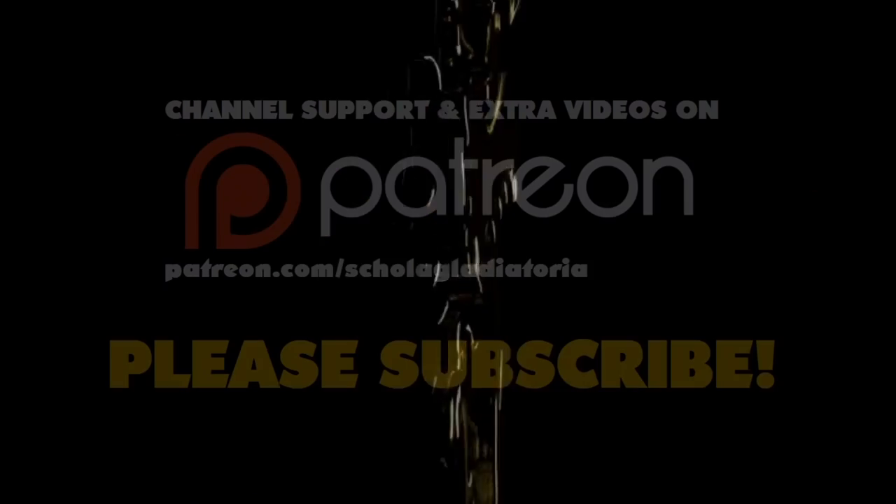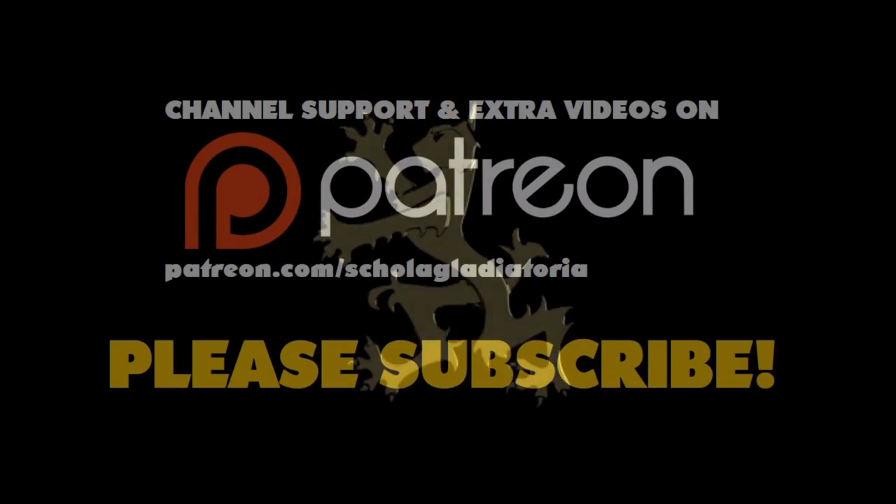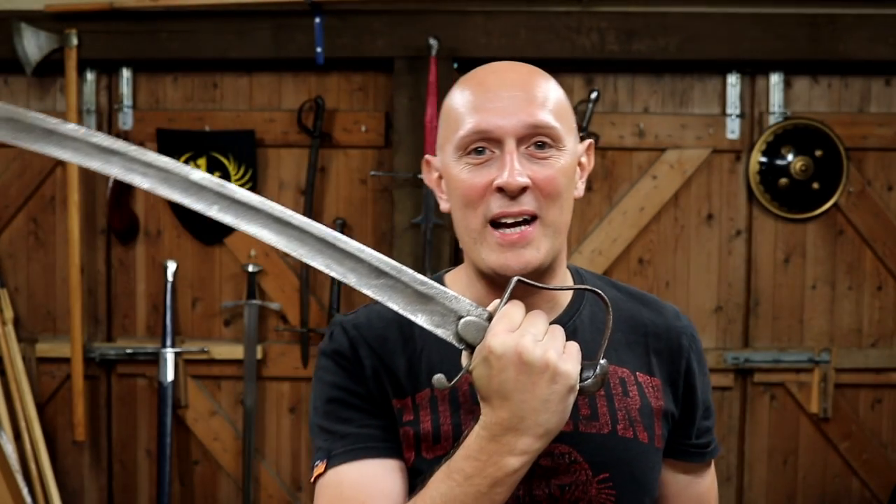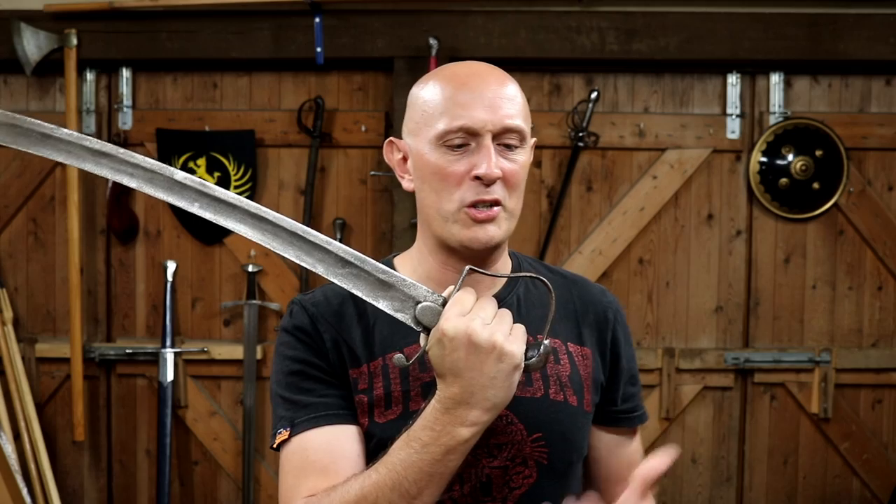Let's look at one of the most extraordinary Napoleonic Wars swords that you'll ever see. Hi folks, Matt Easton here of Scholar Gladiatoria and Easton Antique Arms.